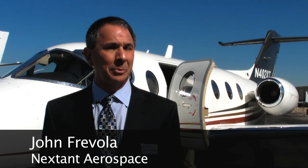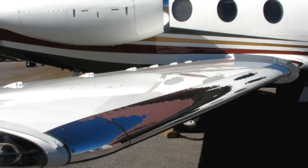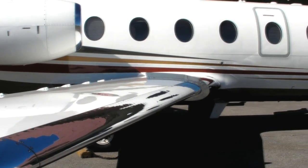This is the new Nextant 400 XT. It goes faster and further than any jet in the small airplane category and it has the lowest operating cost. This airplane behind us right now is a 1999 airframe and what we're doing is remanufacturing it. We take it into our factory in Cleveland and strip it down to bare metal. Anything on the airplane that has a life limit is replaced with either new or remanufactured parts. The airframe we're looking at right now is 88% brand new.